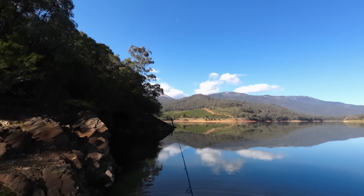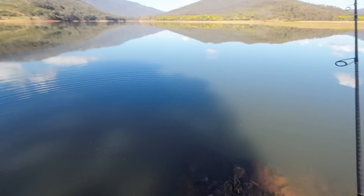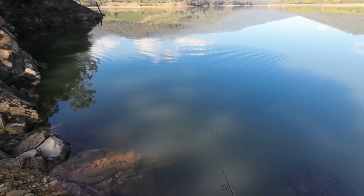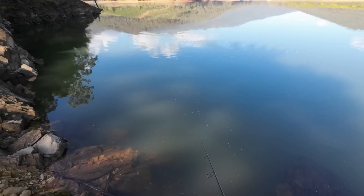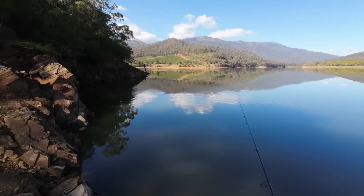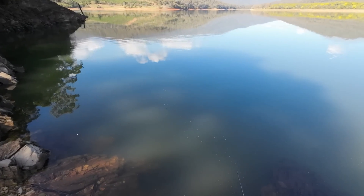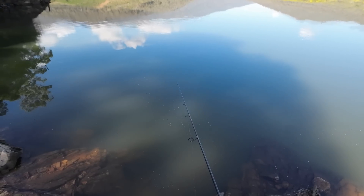This is what just happened — I cast it out around about there, and I was watching the line sink. It's going out at a fair rate, but then it started sinking really slowly — that's just hit the bottom now. It didn't stop before, it just kept feeding out really slowly, because a fish had grabbed it and started swimming with it. Well, I've caught two redfin and a trout, and both redfin have grabbed the plastic as it was sinking.